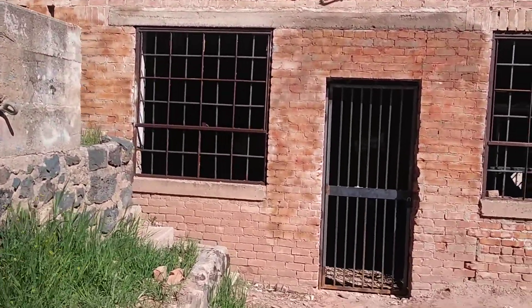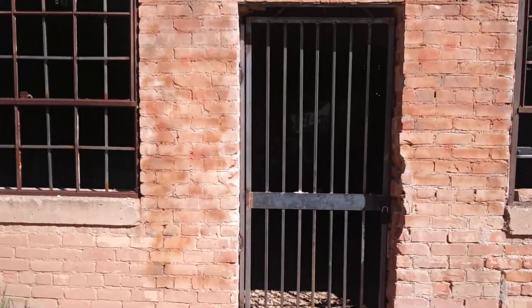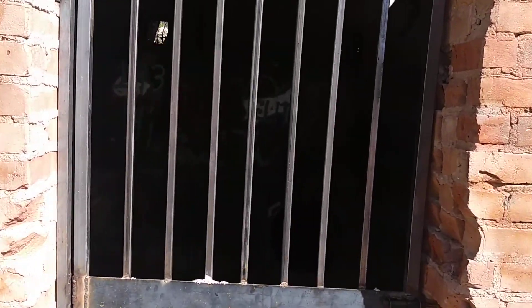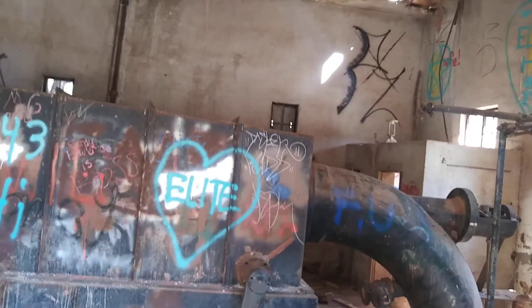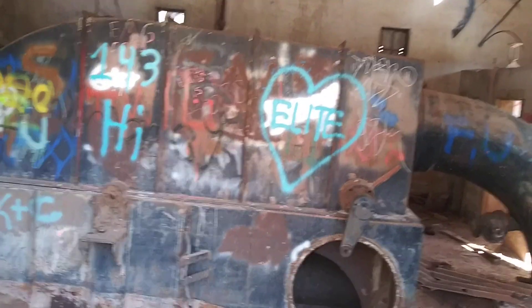I wanted to come down here and just kind of show you what the inside of the powerhouse is. We're right next to the Virgin River. Let's see if I can get that. Now make sure we zoomed out.